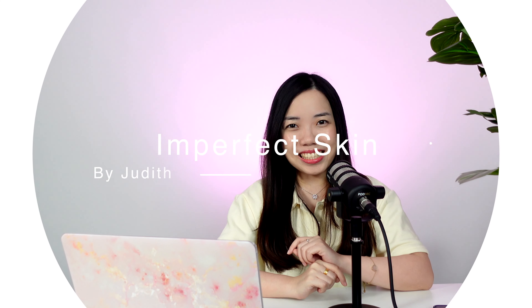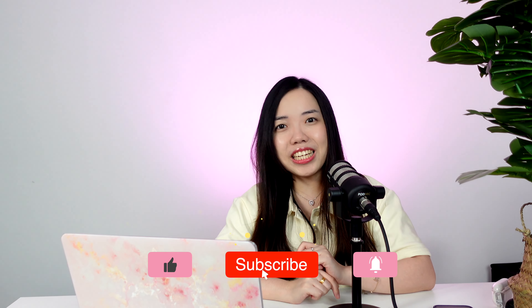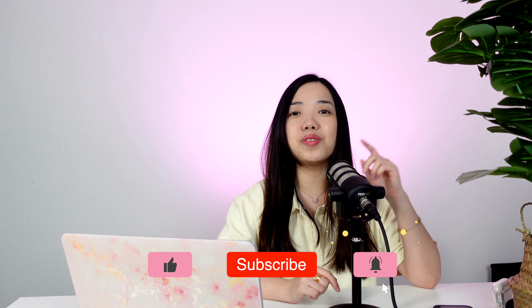Hello everyone, welcome to Imperfect Skin. My name is Judith and I'm here to help you achieve the best skin you can possibly have with a proper skincare routine. Make sure you subscribe to the channel and turn on the notification bell so that you don't miss out on any of the upcoming videos.